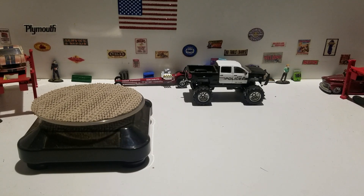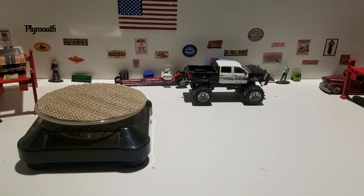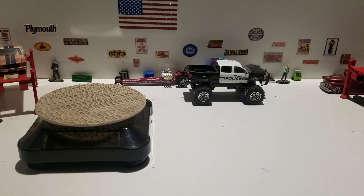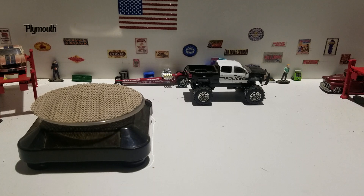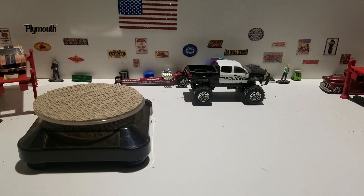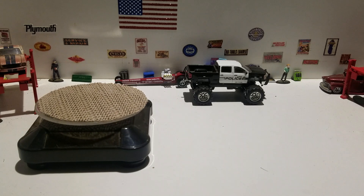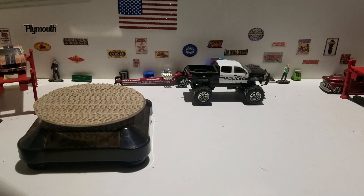Hello everyone, this is Paul here with another video. What we're going to do here is crack open one piece from 2006 for Free the Peace Friday.